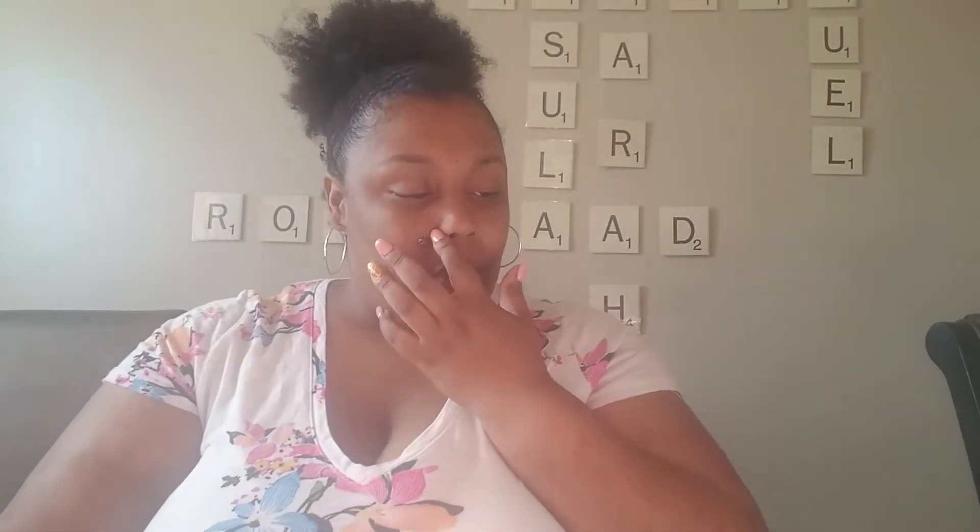Hi guys, welcome back to my channel. It's Ursula, the mom of the Fab Five, and this is Fab Five Crafts. Today I'm coming to you with the AC Moore haul. I have been doing my craft room and I went to AC Moore trying to find some unicorn things and ended up getting not one unicorn item.